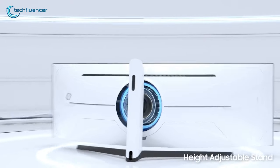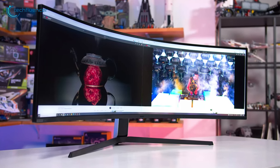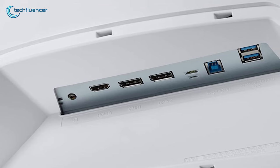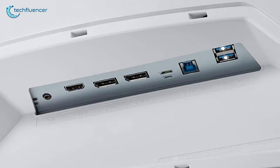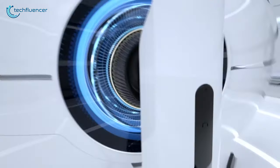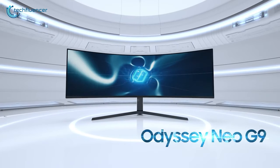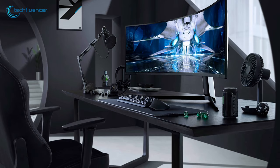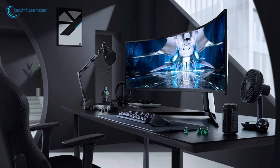You can tilt, swivel, and adjust the height of this monitor, making it easy to get the best viewing angle. On its back, there's a DisplayPort, two HDMI 2.1 ports, two USB 3.0 ports, and a headphone jack. To sum it up, the Samsung Odyssey Neo G9 packs all the features you need and then some — the tech baked into this gives you a viewing experience unlike anything you've ever seen before.